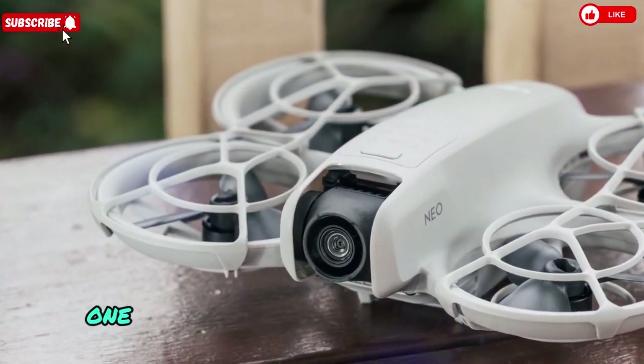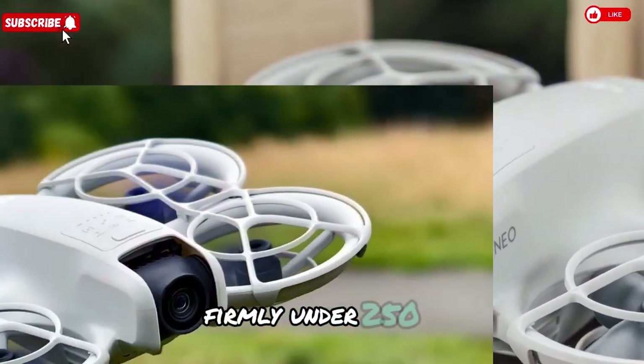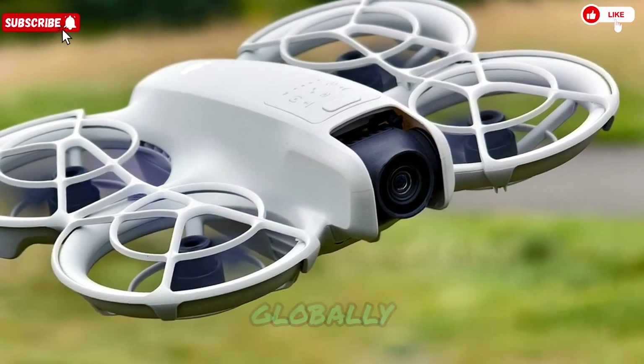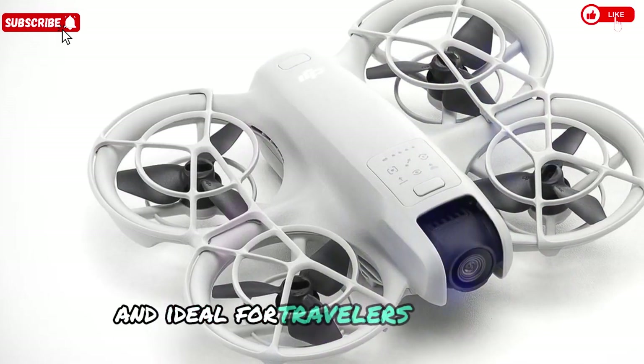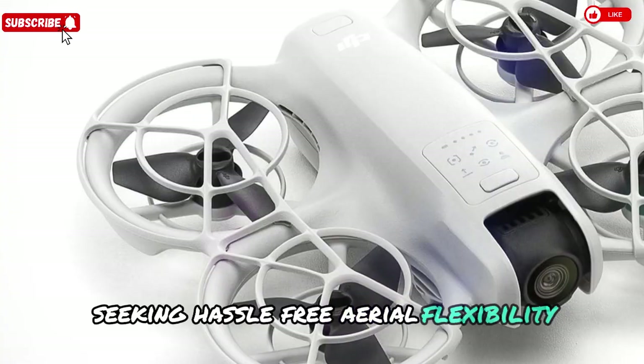Staying featherlight and rules-compliant: one defining trait of the original Neo was its ultra-lightweight build, firmly under 250g, designed to bypass stringent drone registration laws globally. Rumors now suggest the Neo 2 preserves this lightweight frame, keeping it legal in many regions and ideal for travelers, beginners, and content creators seeking hassle-free aerial flexibility.